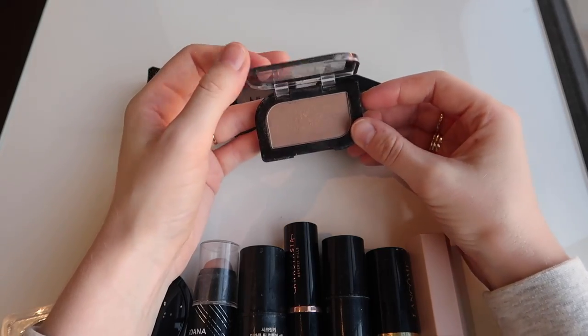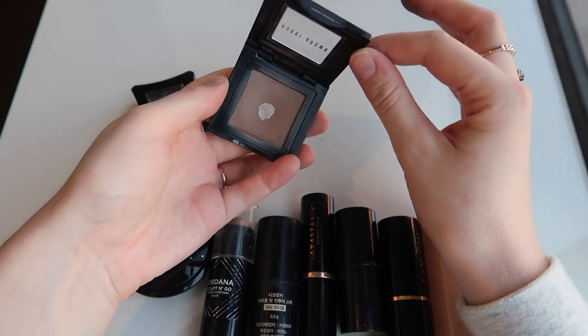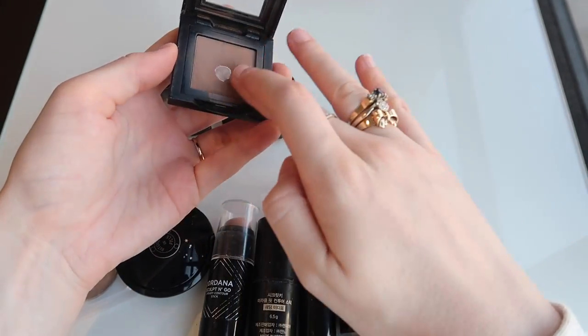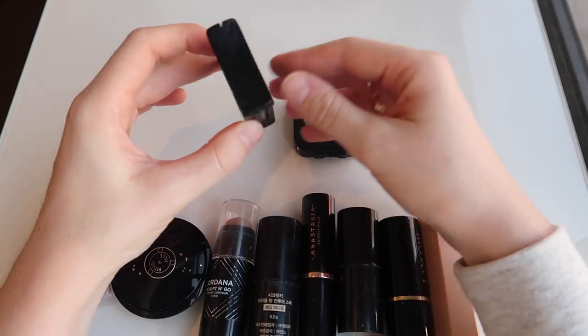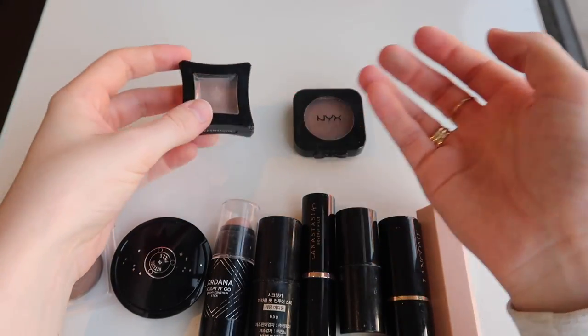I have this Bobbi Brown Blonde Eyeshadow and I'm actually thinking of transferring this into my eyeshadow collection. I think it's the most beautiful product — it's still in really good condition even though I've had it a couple of years. I'm just not reaching for it as a contour product anymore. This is another eyeshadow — Heroine by Illamasqua — which I really love. Yeah, I'm just gonna keep that as well.